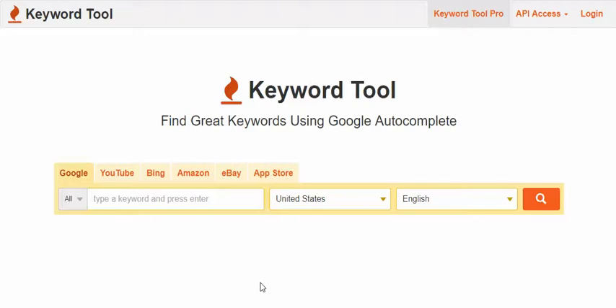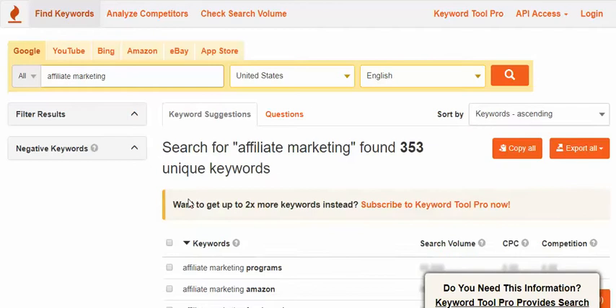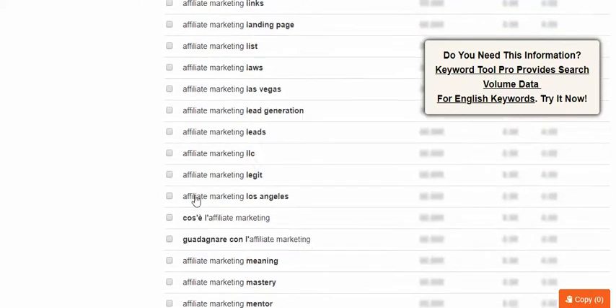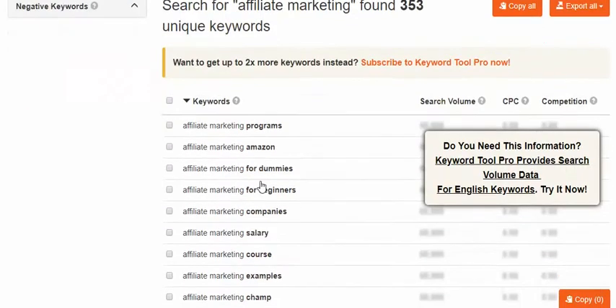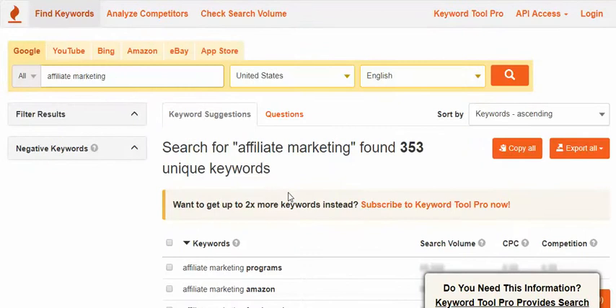Now that I've given you the mindset and premise around content-based marketing, let's actually use the tool. We're going to do basically what we did yesterday with our YouTube method — type in a market we're in. So let's type in 'affiliate marketing' and click enter. Look at all these keywords — there's even a page two. These are all keywords being searched for in Google in the United States — 353 keywords right there.